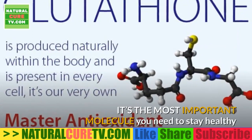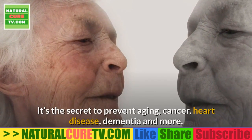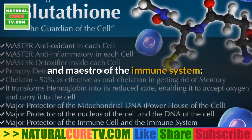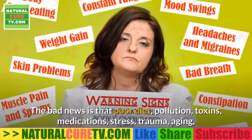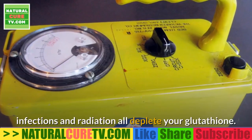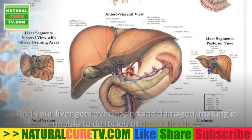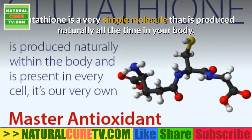Essential glutathione — the mother of all antioxidants. It's the most important molecule you need to stay healthy and prevent disease. It's the secret to preventing aging, cancer, heart disease, dementia, and more, and is necessary to treat everything from autism to Alzheimer's disease. Poor diet, pollution, toxins, medications, stress, trauma, aging, infections, and radiation all deplete your glutathione, leaving you susceptible to cell disintegration from oxidative stress, free radicals, infections, and cancer, and your liver gets overloaded and damaged.